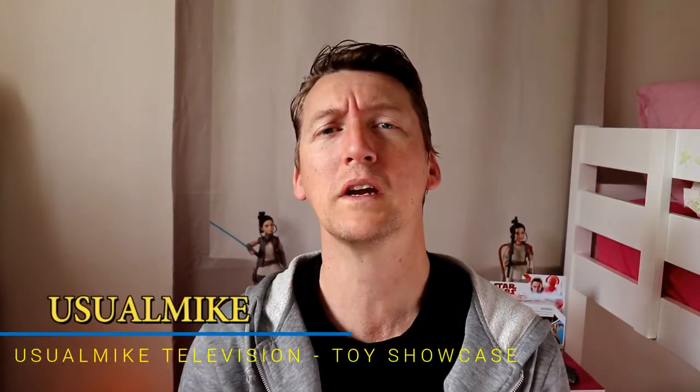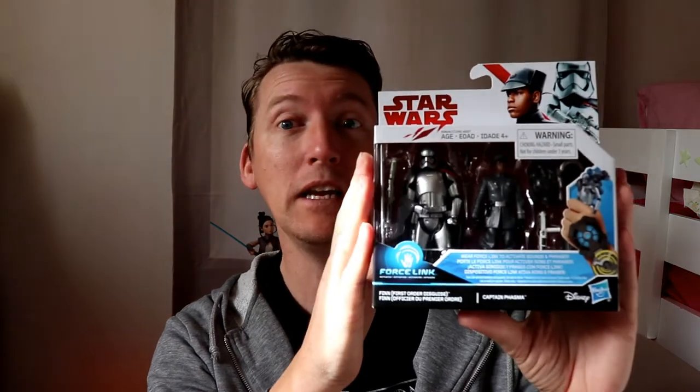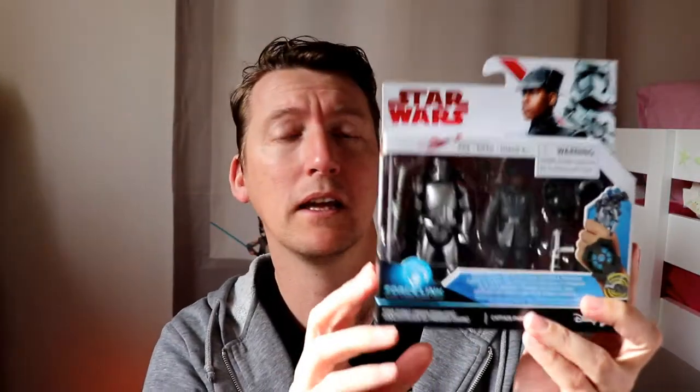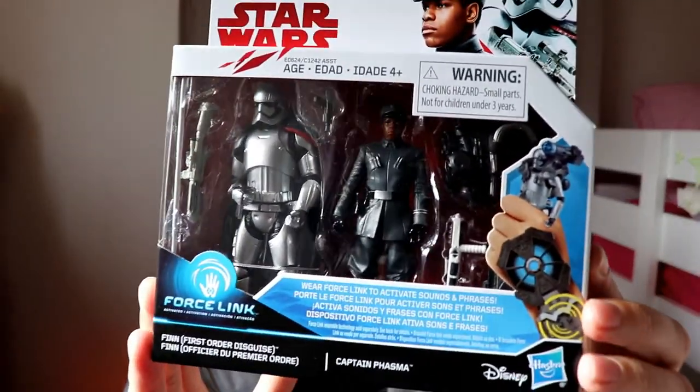Welcome everybody to my Television Toy Showcase channel. Today we have an exciting action figure reveal — this one is a little harder to get than most. We have the entertainment exclusive Phasma and Finn two-pack. This one is from the scene in the movie where they have a little battle, and Phasma comes with that giant big long spike thing with blaster, and Finn is dressed in the First Order disguise.